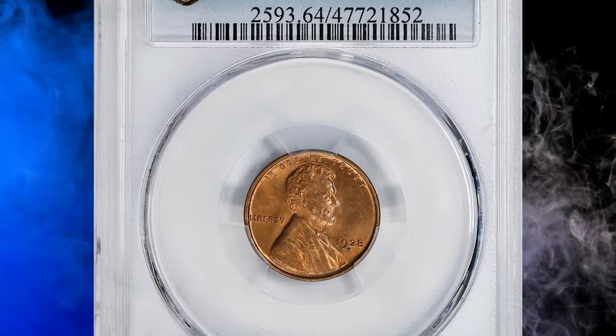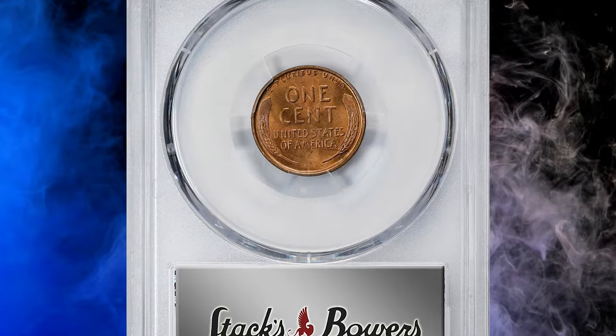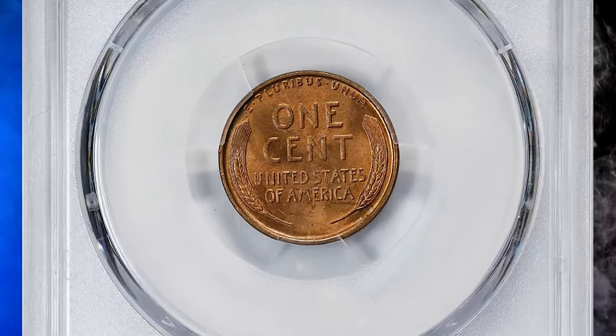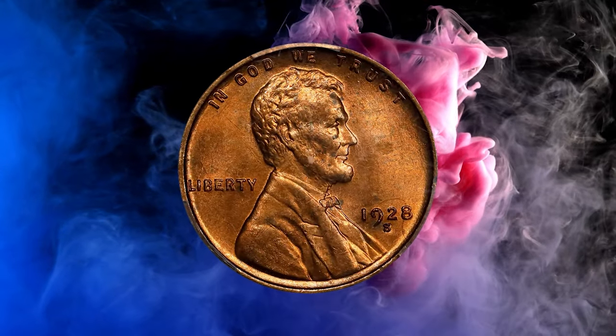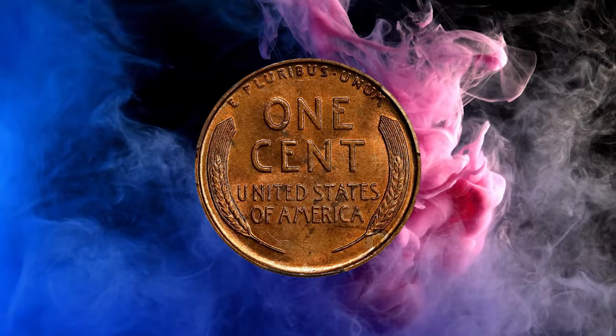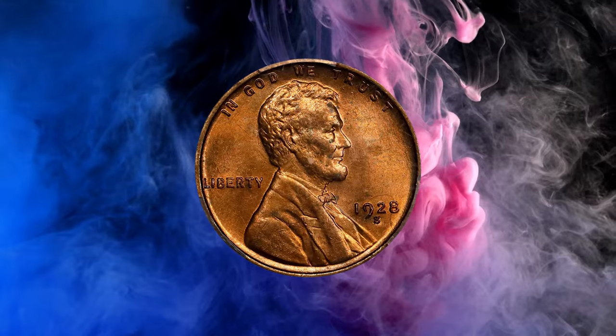Number 7: the 1928-S Lincoln Cent, graded in Mint State 64 Red by PCGS. According to Jamie Hernandez, the 1928-S Lincoln Cent is one of the few wheat cents struck at San Francisco from 1909 to 1929 which can still be found in high grades and with lots of red-brown and mostly red surfaces remaining.